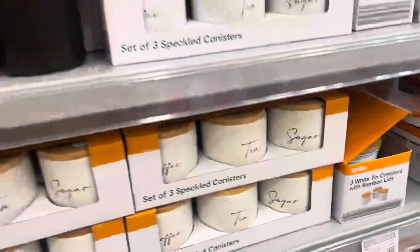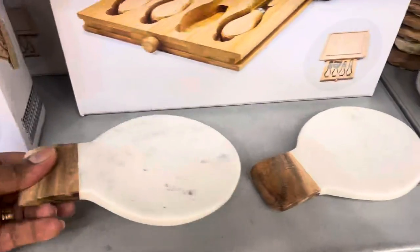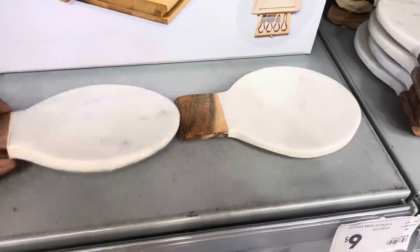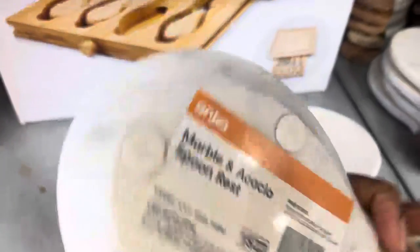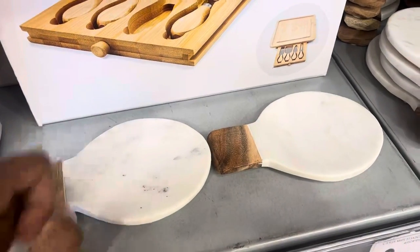A new product that has just landed in store is this marble spoon rest, just for seven dollars. Of course it had to arrive about three days after I bought a spoon rest from another store, so I had to leave this one here today.